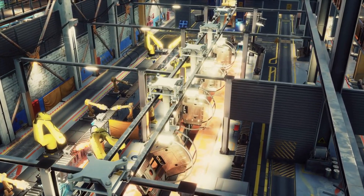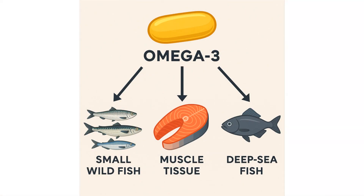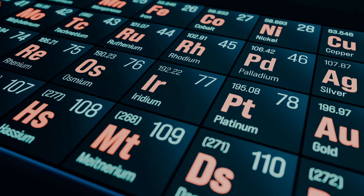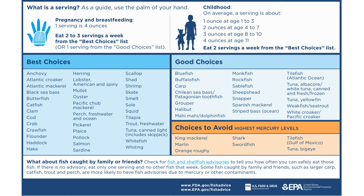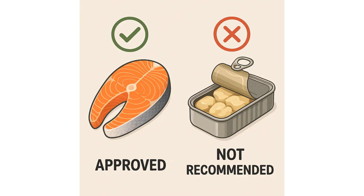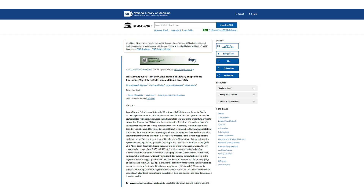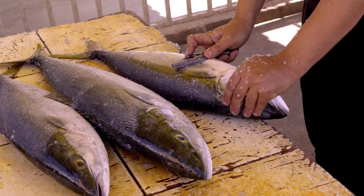Where the fish oil comes from is critically important, though manufacturers rarely highlight it. Choose supplements made from small wild fish — anchovies, sardines, mackerel. They live shorter lives and accumulate far less heavy metals like mercury and cadmium. This is crucial for long-term use and is why small fish are considered safe even for pregnant women and children. You also need supplements made from muscle tissue, not fish liver — the liver is a filtration organ that can accumulate heavy metals and excessive amounts of vitamin A, which can be dangerous especially during pregnancy.